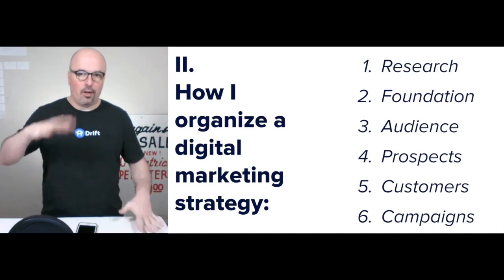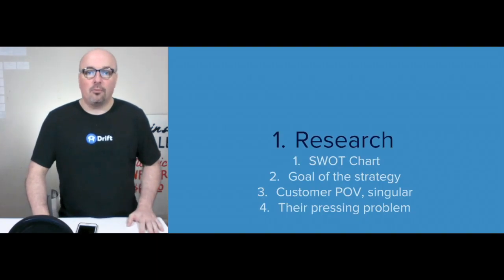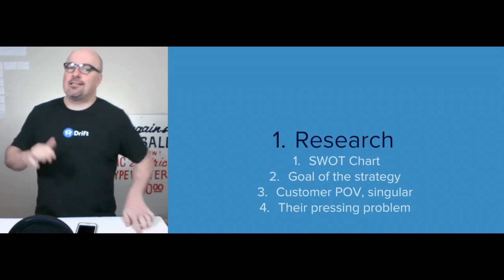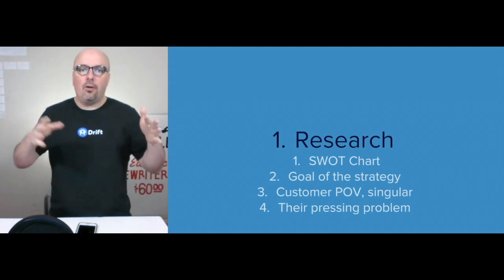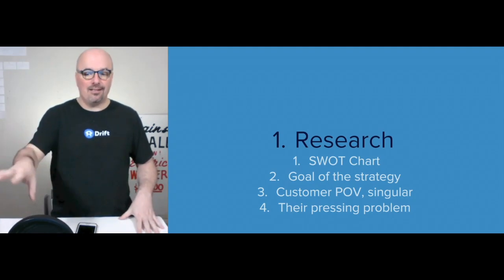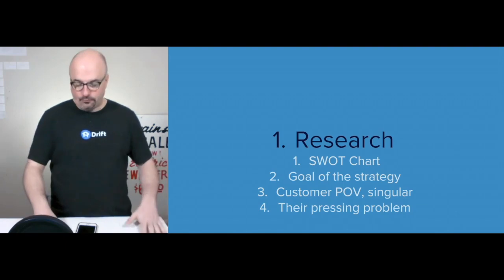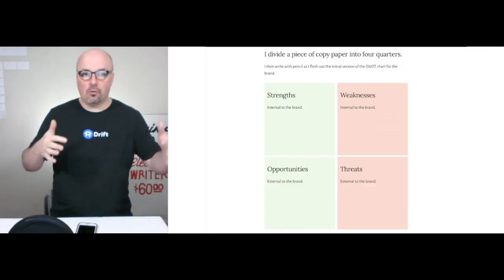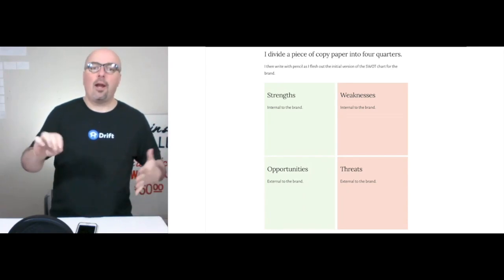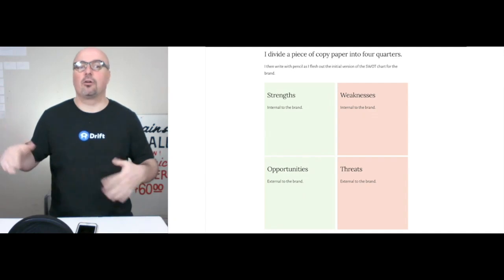We're going to go through each of the six different steps individually, starting with research. Keep in mind this is an unresearched example. The point of the research step is to put together the SWOT chart. I divide a piece of copy paper into four quarters and write with a pencil as I flesh out the initial version of the SWOT chart for the brand.